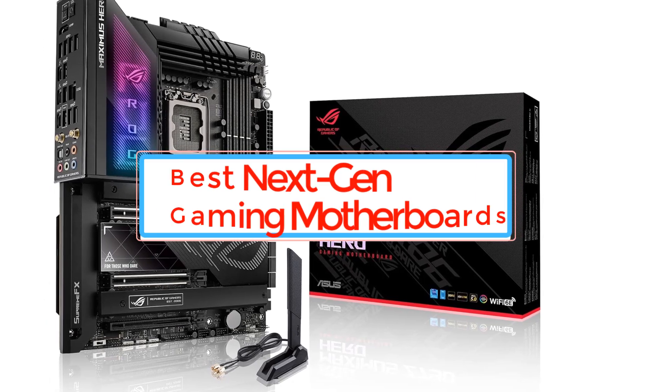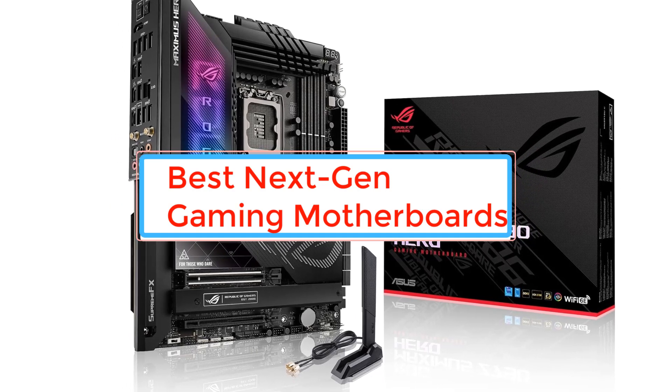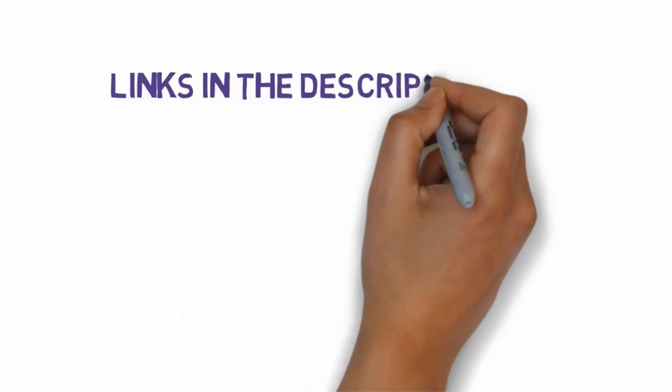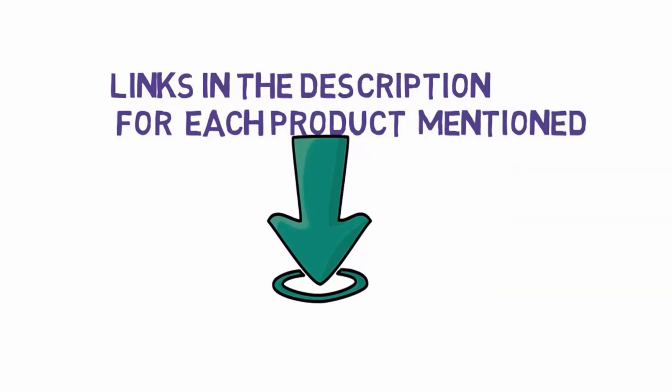Are you looking for the best next-gen gaming motherboards? In this video we will look at some of the best next-gen gaming motherboards. Before we get started, we have included links in the description, so make sure you check those out to see which one is in your budget range.